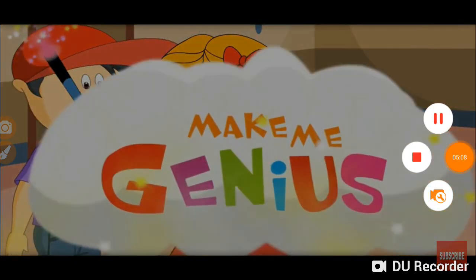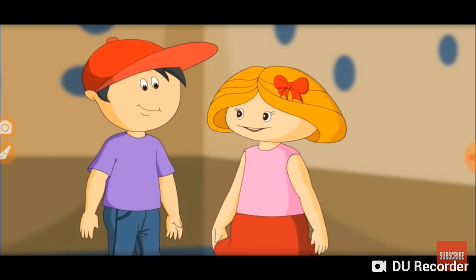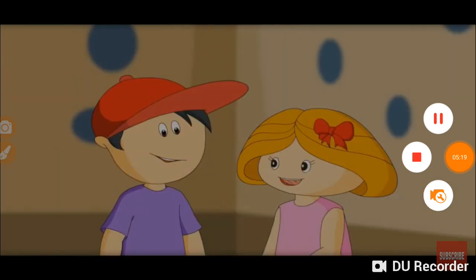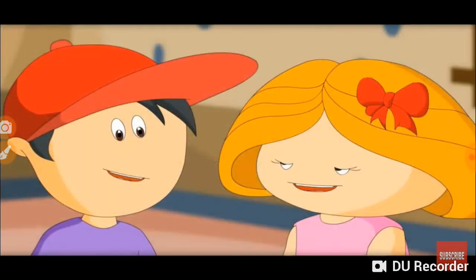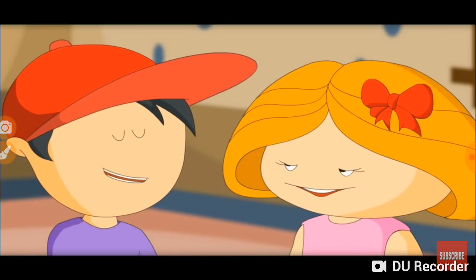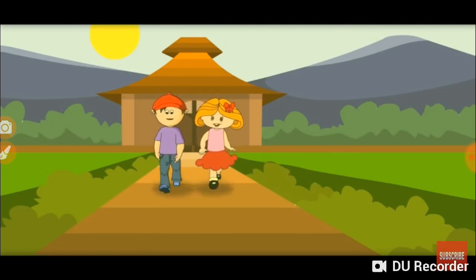Let me show you something. Do you know what bones are made of? Calcium — you are right. For strong bones, you need calcium and vitamin D. You can get vitamin D from fish. And we should spend a lot of time in sunlight. Now my bones would be strong. Let's walk in sunlight. The sun gives us free vitamin D.